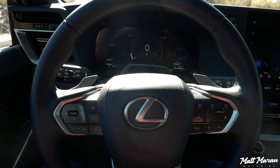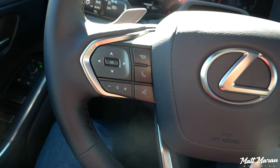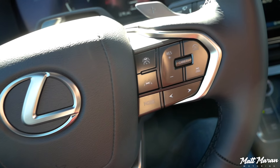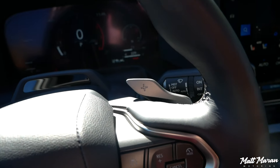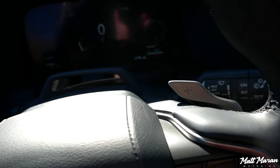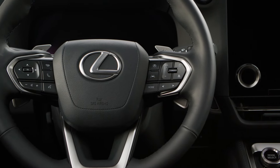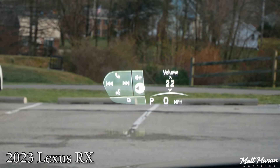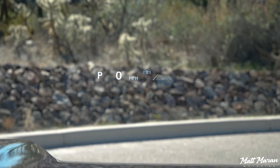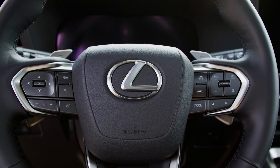The steering wheel is really great and heated in everything except the base trim, where you can add it via an option package. It has a great 9-and-3 grip with 10-and-2 notches and the usual buttons. Unlike the RX and TX with their HUD-focused wheel controls, this GX still has traditional buttons, which is a nice touch.